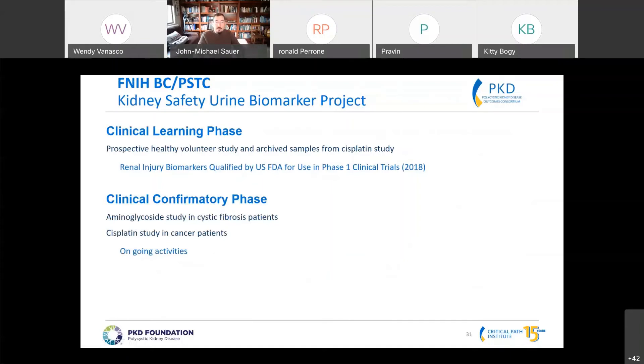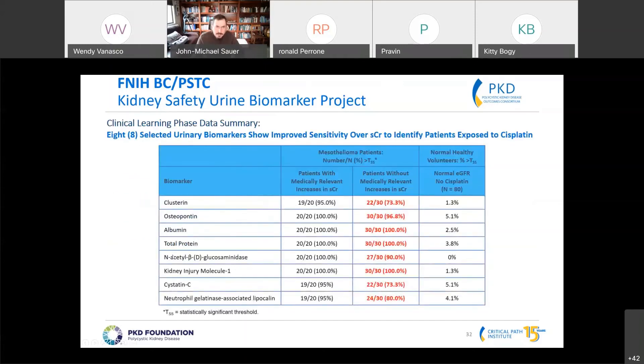The learning phase was a healthy volunteer study where we understood the baseline states of these biomarkers and their concentration in urine. We then used a retrospective set of samples where individuals were treated for mesothelioma with high doses of cisplatin. Looking at healthy volunteers, the variability response of these biomarkers is relatively low — you do see changes, but it's relatively low.